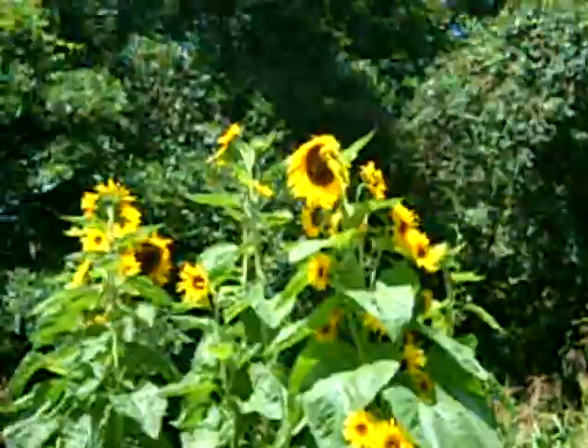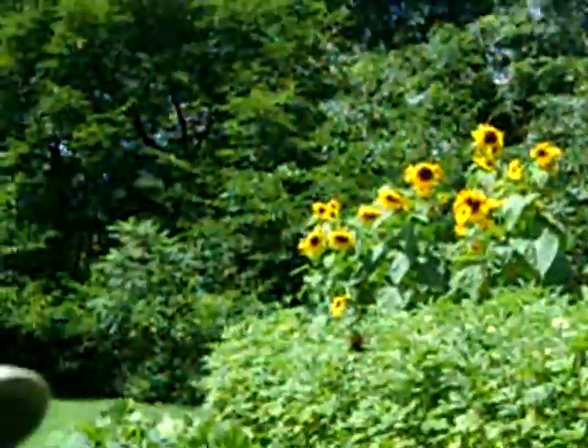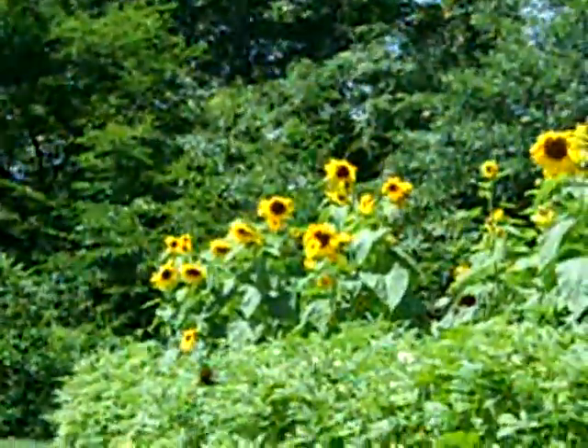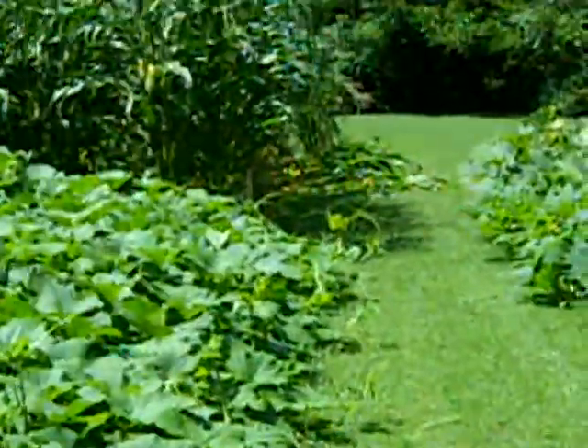I'm loving the sunflowers - they're really cool. Now you've got to remember, if you want to save the seed off of sunflowers, once they're pollinated, you've got to put cheesecloth or something around them because the little goldfinch birds will come and they'll clean you out - they like them. They're nice little birds but they've got a big appetite.